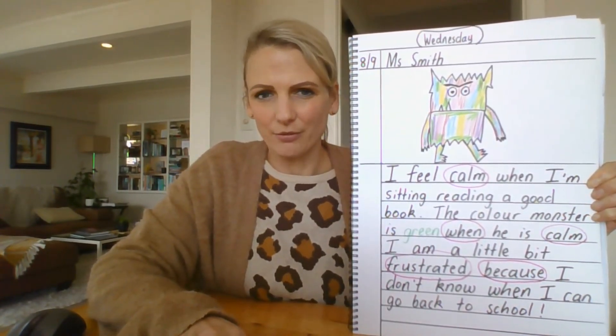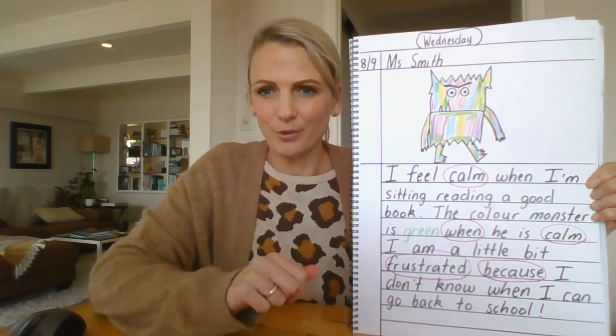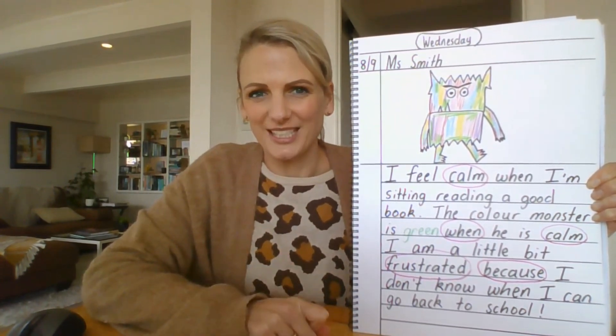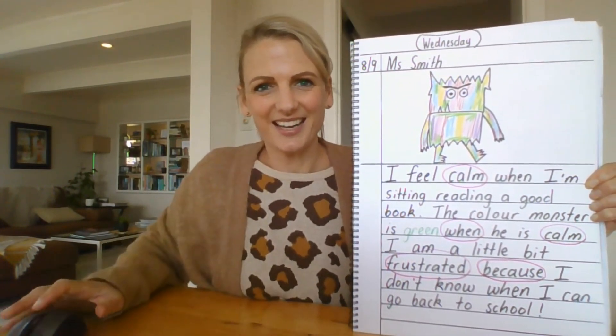Look back for another time when I'll be giving you another writing lesson with another learning intention. Remember, today we were learning to use feeling words in our writing. Don't forget to get mum or dad to take a photo of your writing and send it to your teacher. Okay, kā kite anō.